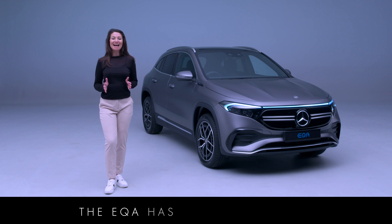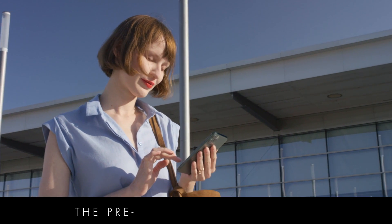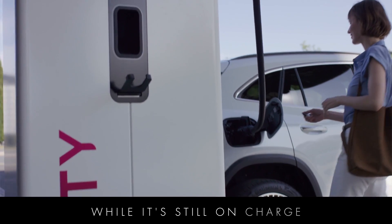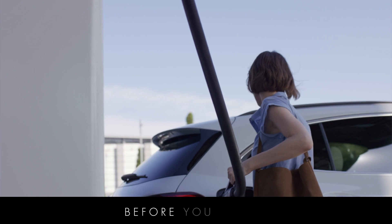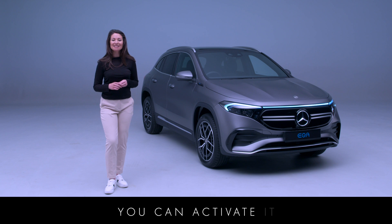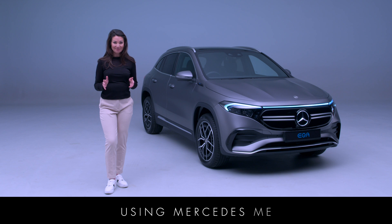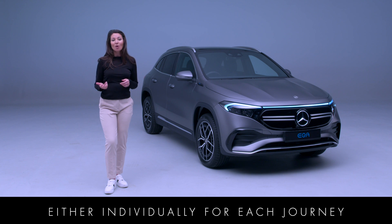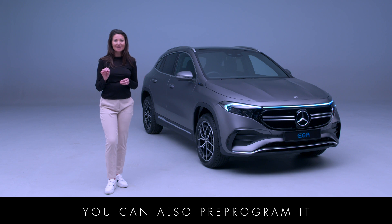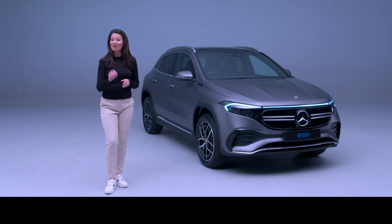The EQA has lots of features designed to help you maximise your driving range. For example, the pre-entry climate control preconditions the car for you while it's still on charge, so it's the perfect temperature before you get in, saving the energy in the battery for your journey. You can activate it from inside the car or via your smartphone using Mercedes me, either individually for each journey or with the help of a weekly profile. You can also pre-program it by setting a departure time and temperature so that the EQA is ready to go whenever you are.